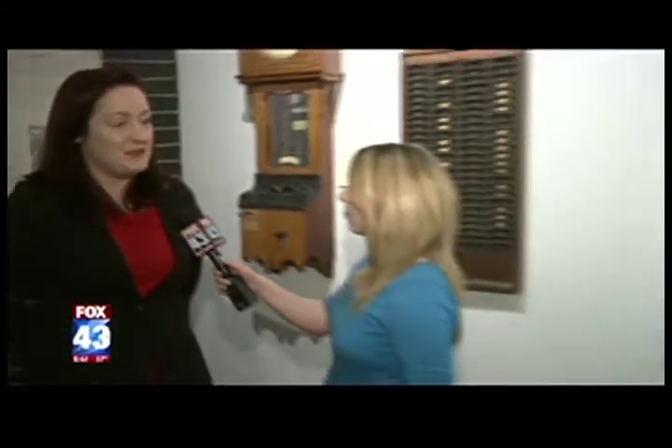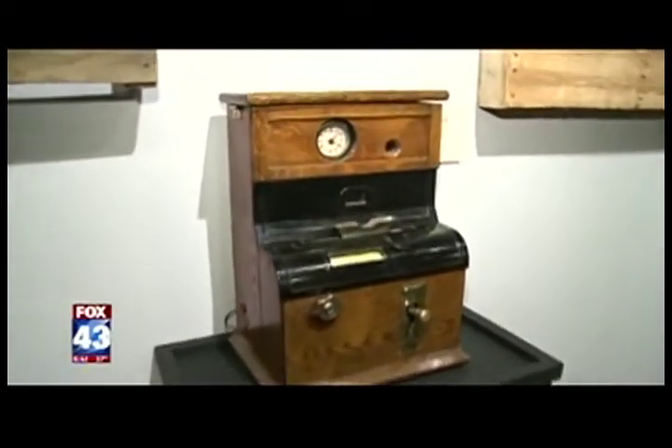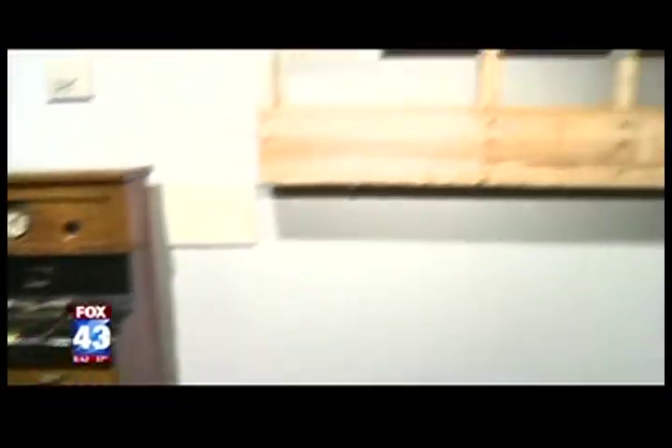We got the time recorders from a gentleman named Edward Watkins. He was the heir to the Simplex time recording company, and we decided that we wanted to use them to highlight the importance of the labor movement in the United States. So that's kind of the idea behind the exhibit.